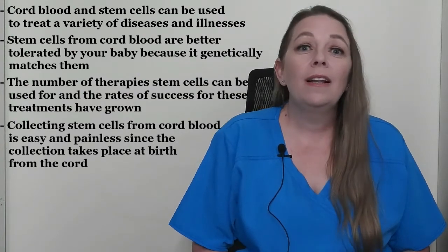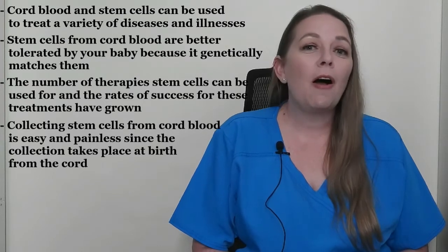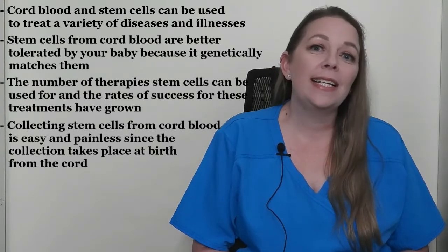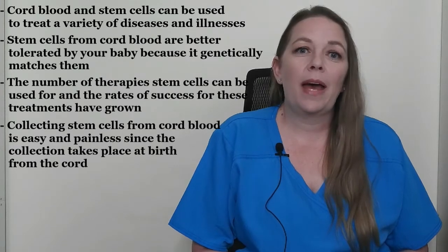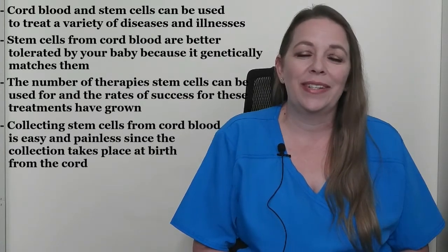Cord blood collection usually takes place after your baby has been delivered. Smaller vials are obtained by inserting a needle into the already detached cord and withdrawing the cord blood that's needed. The collection of larger blood bags usually happens while the placenta is still attached to the uterus.